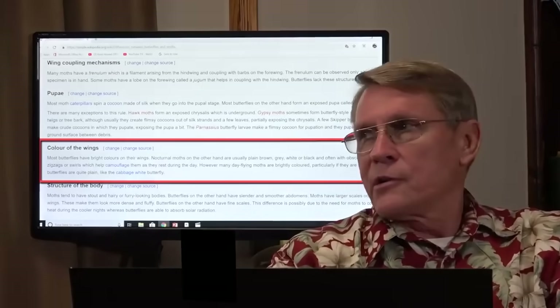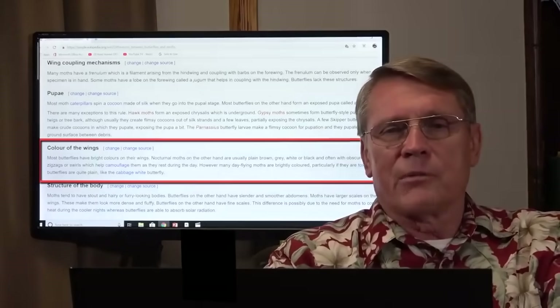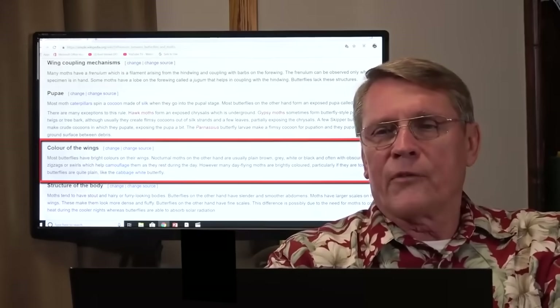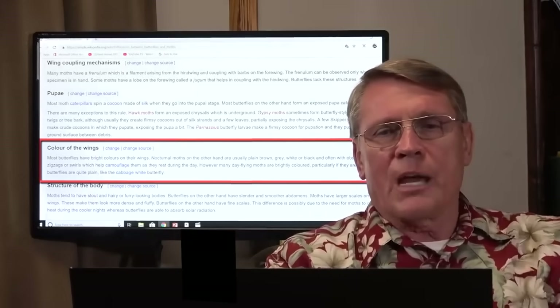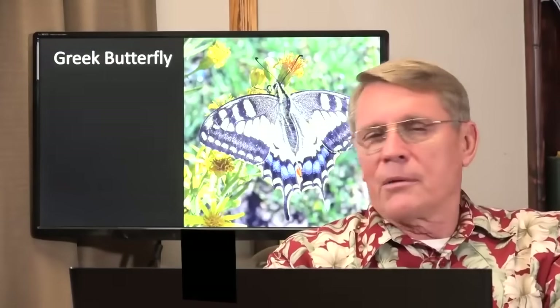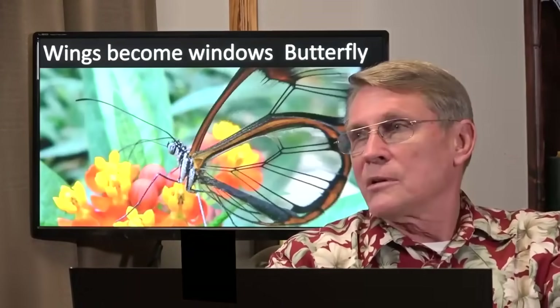Color of the wings is different. Most butterflies have bright colors on their wings. Nocturnal moths, on the other hand, are usually plain brown, gray, white, or black, and often with an obscuring pattern — zigzags or swirls — which help camouflage them as they fly during the day. Here is a butterfly. Some butterfly wings are clear — you can see through them. That's pretty cool. So those butterflies are different, aren't they? They're not the same.